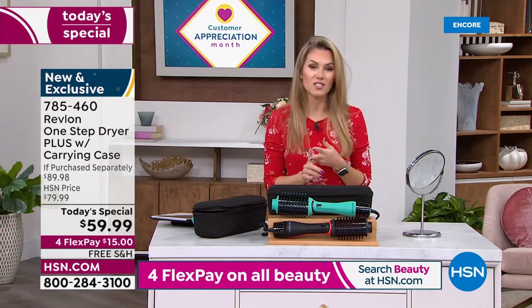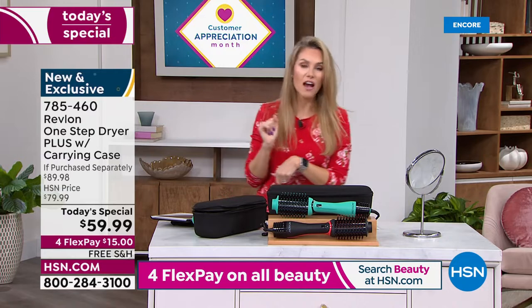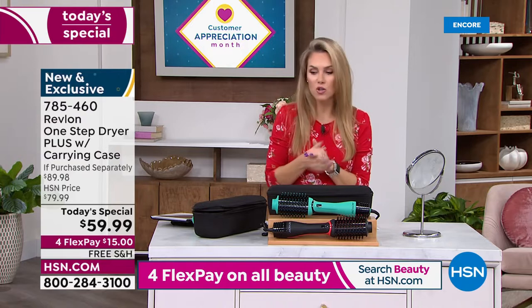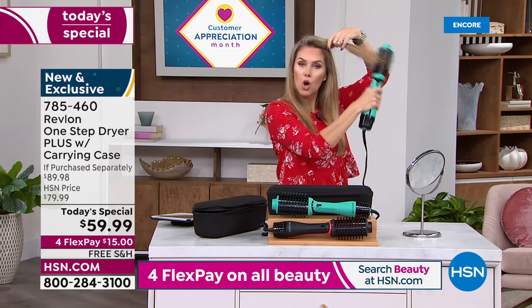The item number is 785460 — it's the One Step Dryer Plus, and it's $15 today. How much would you spend to get a blowout, and how long would that last? This is a tool you're going to own and use every single day.